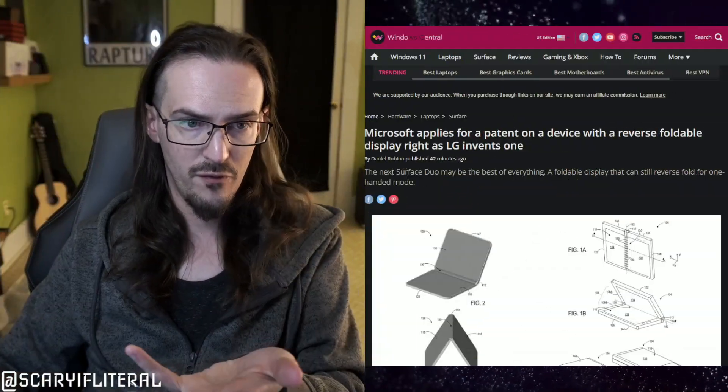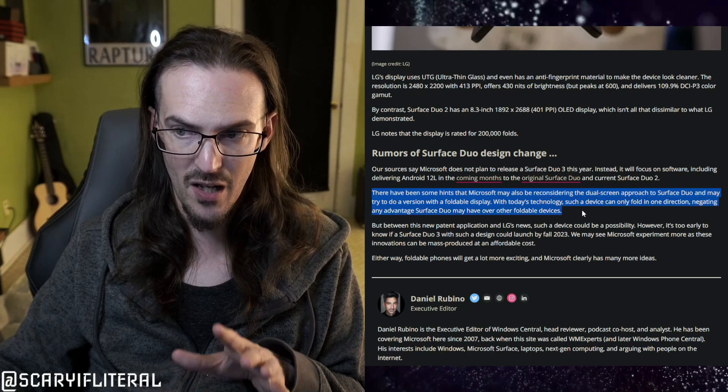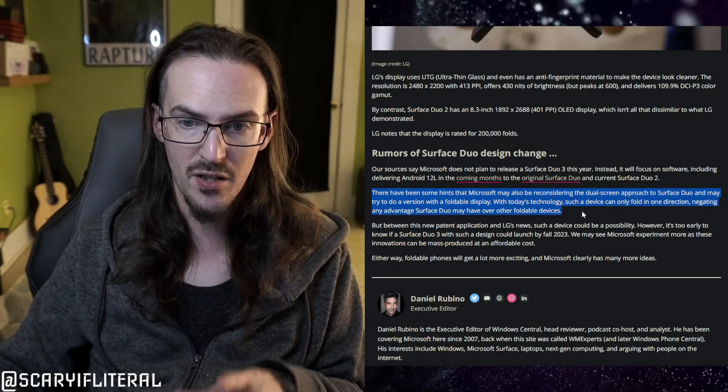Can they get the software right? I don't know — I'm going to have to ruminate on this for a week. I'll drop a poll on my community page about whether you're in favor of this. This may or may not ever matter — it could just be a patent — but Daniel Rubino wrote an article noting there have been hints Microsoft may be reconsidering the dual-screen approach for Surface Duo and may try something with a foldable display. I'll link that article below.